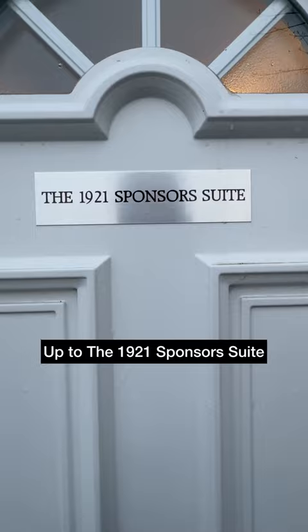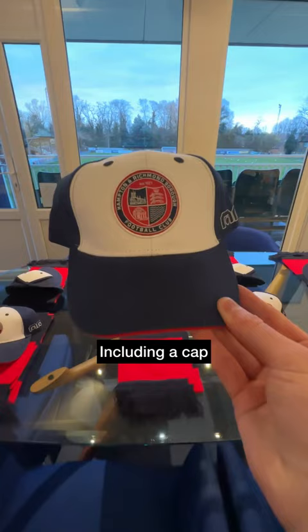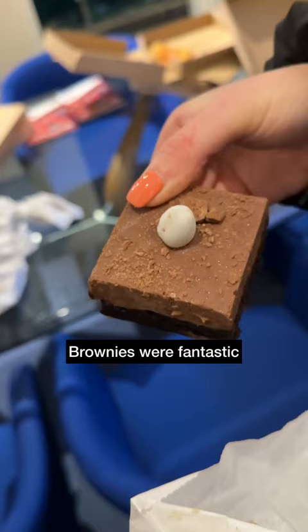Nice touches inside the suite. Unfortunately we didn't see Ted Lasso, but we did get a cap and a scarf. We helped ourselves to drinks throughout the evening, and there was a matchday programme for each guest, as well as some pizzas closer to kick-off. The pizzas were good and the brownies were pretty special.